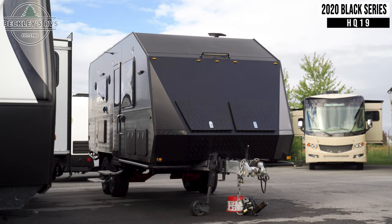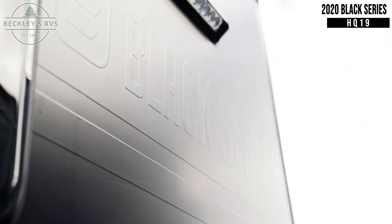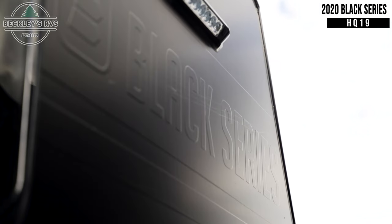This 2020 Black Series HQ19 is for sale today at Beckley's RVs.